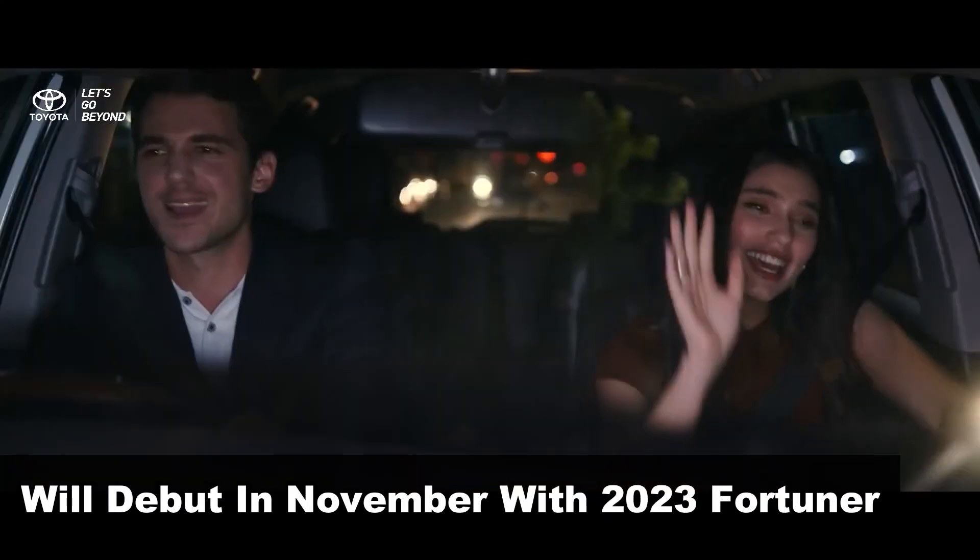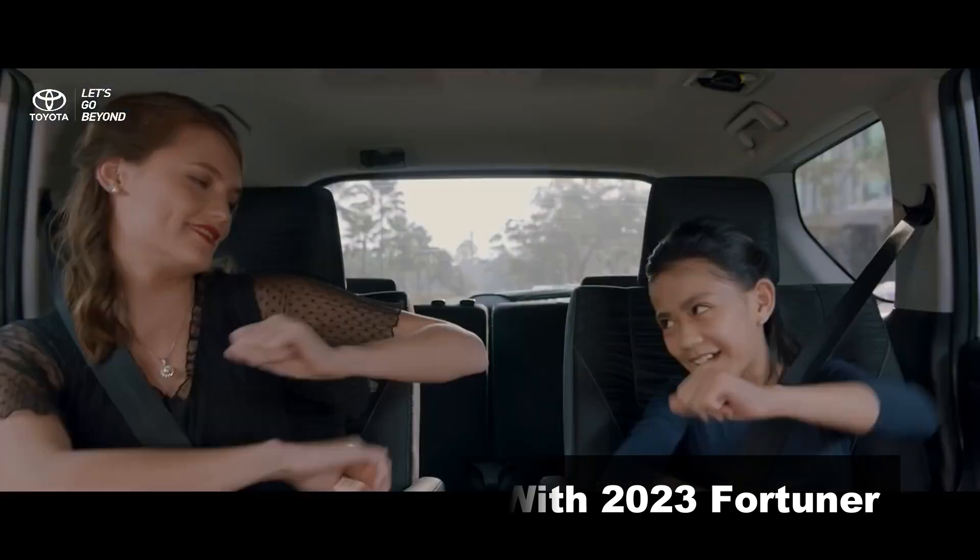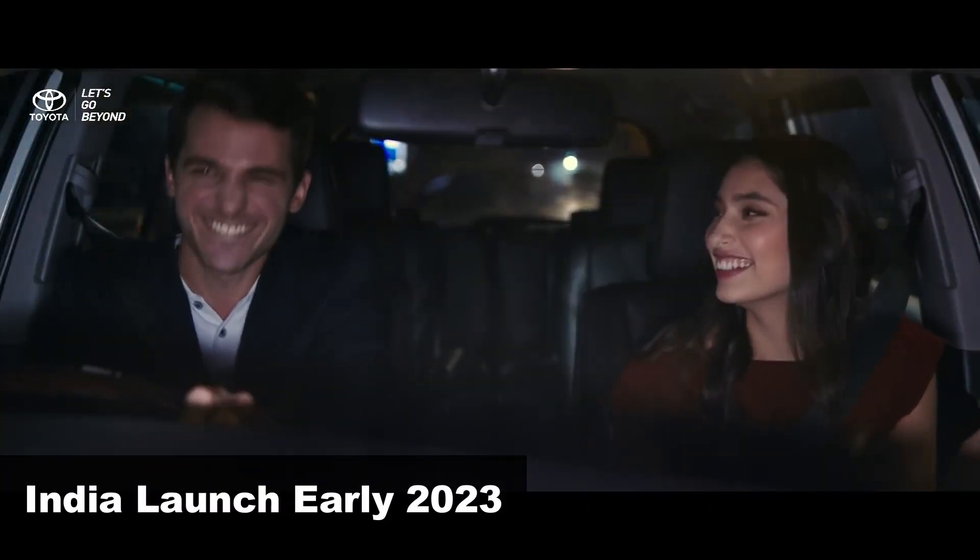The new Crysta will debut in November this year alongside the facelifted Fortuner SUV, and the Indian launch is expected in early 2023.